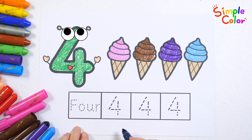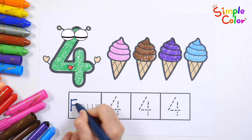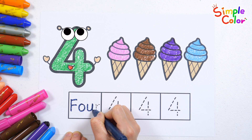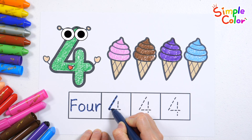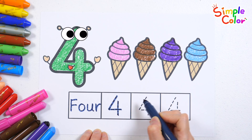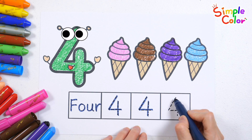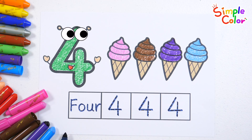Let's write words and numbers by tracing the dotted lines. F, O, U, R. 4. Great job!